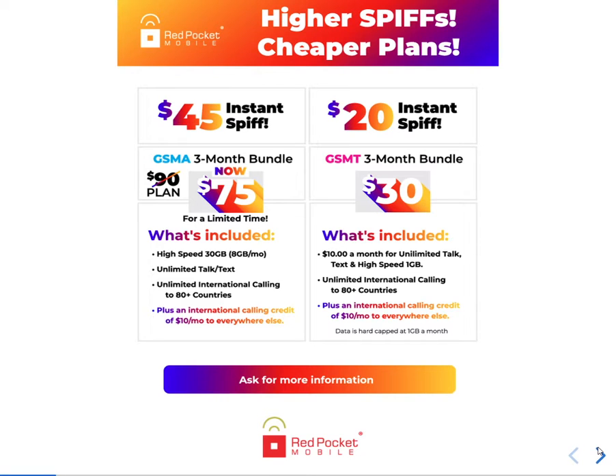Higher speed, cheaper plan — you will get $45 commission when you activate the Red Pocket SIM card with AT&T network. The customer usually pays $90 a month, but if they pay for the three-month plan, the customer pays $75 for three months and you get $45 from it. The customer gets high-speed 30 GB data every month, 8 GB data at 4G LTE speed, unlimited talk and text, and unlimited international calling to 80 plus countries.